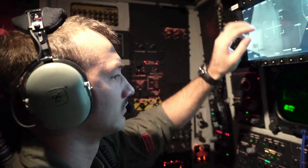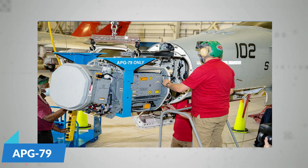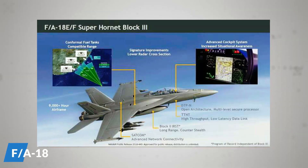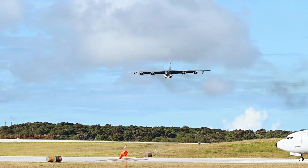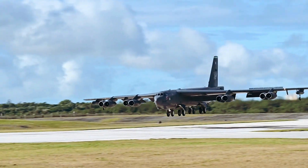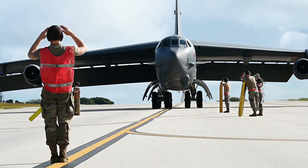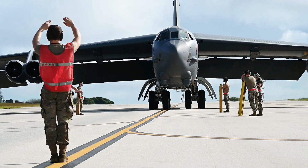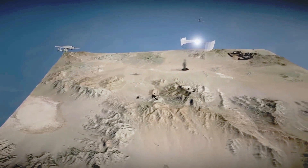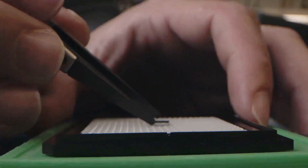The B-52's new radar array, the AN/APG-79 Bomber Modernized Radar System, is an active electronically scanned array radar that is more or less the same array found in many F/A-18 Super Hornets and EA-18G Growlers, just turned upside down to focus its capability toward the ground rather than the sky. Unlike its mechanically scanned predecessor, which had to be physically steered, AESA radars have no moving parts. Instead, they use a number of solid-state transmit and receive modules, which dramatically reduces failure rates and maintenance requirements. These separate modules allow the aircraft to project multiple radar beams in different directions simultaneously, and because of this architecture, AESA radars are extremely jam-resistant.